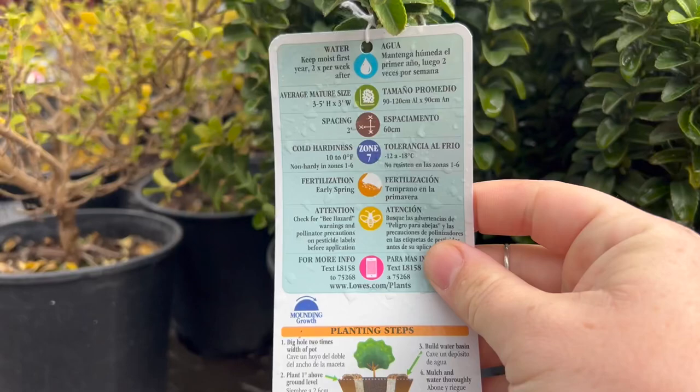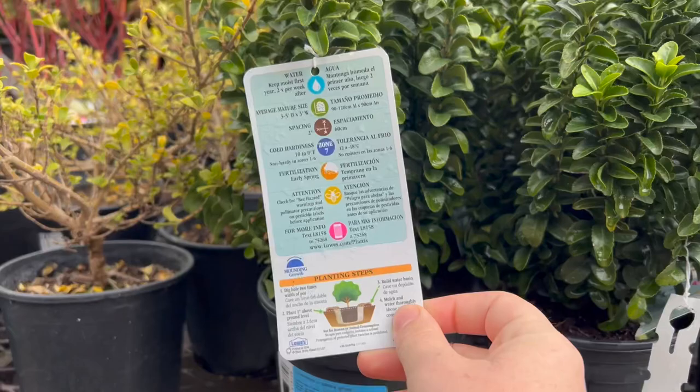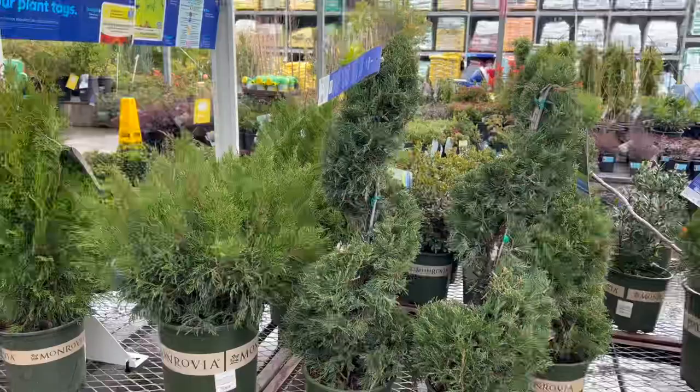It is hardy down to zone 7 and it gets 3 to 5 feet tall and 3 feet wide. Probably after about a year of it being in the planter, I will trim it down and make it so it only gets about 3 feet tall and put it in the landscape. But I think I'm going to grab one of these guys also.